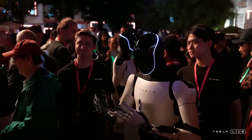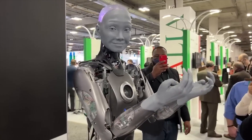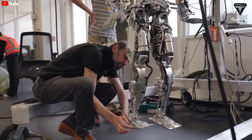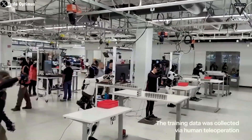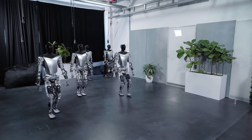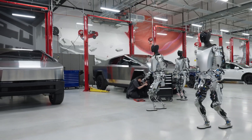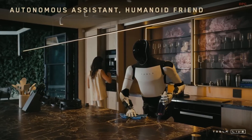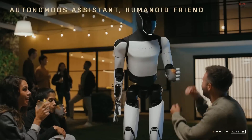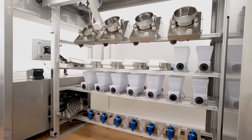As exciting as all this sounds, creating a robot that can do it all isn't without its challenges. Let's talk about some of the biggest hurdles engineers and scientists face in making this dream a reality. The first challenge is cost. Advanced robots like Optimus or AMECA are incredibly expensive to design and manufacture. Right now, they're priced far out of reach for the average consumer. For robots to become mainstream, companies will need to find ways to bring those costs down without sacrificing performance.